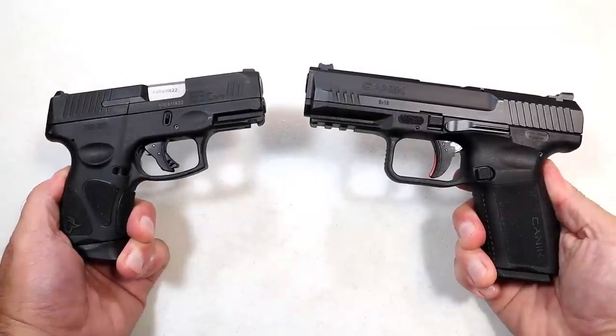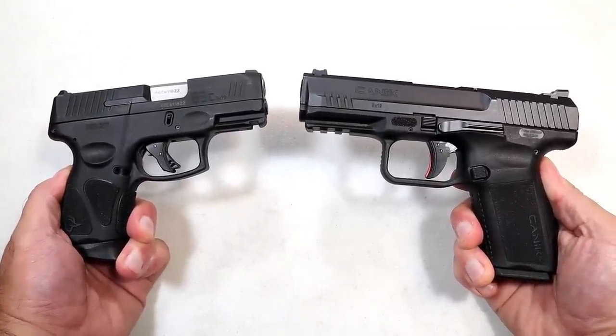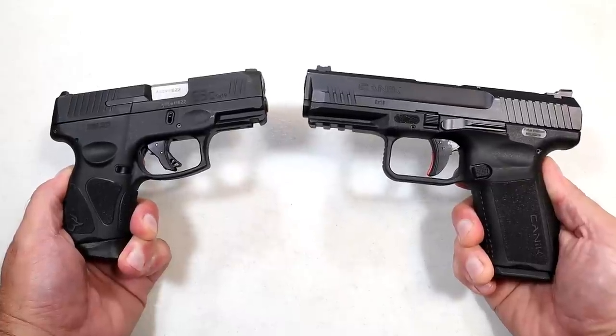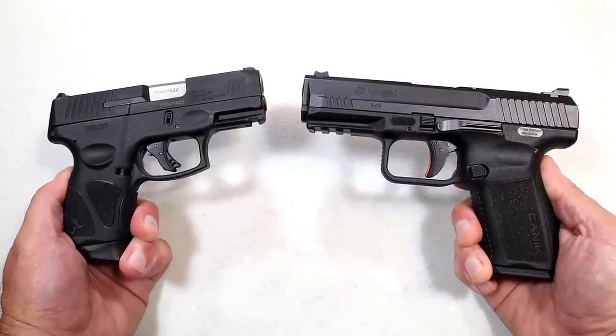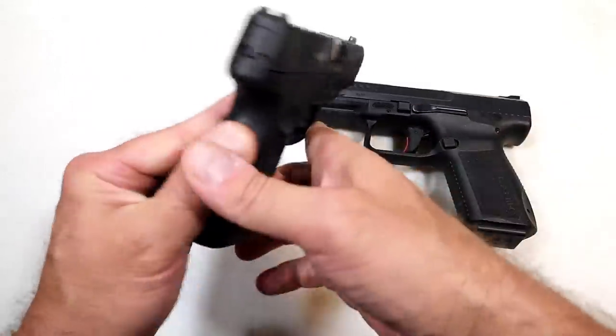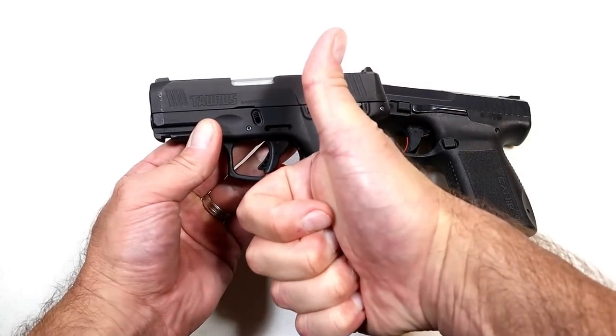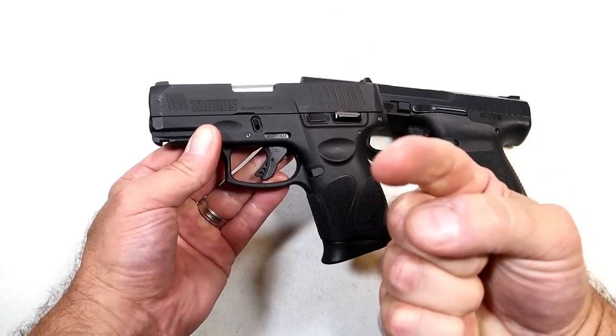So those are seven budget-friendly handguns that are worth loving. Let me know what you think and what else is out there that I missed — perhaps we'll do this again. If you like videos like this, please subscribe and share. I always appreciate the thumbs up. Thanks for watching and you guys be safe.